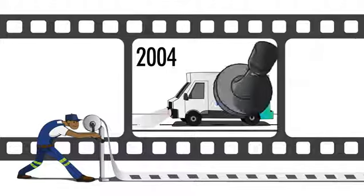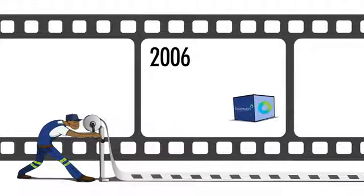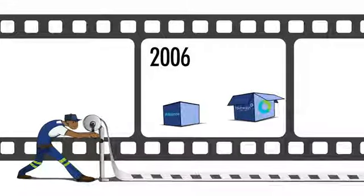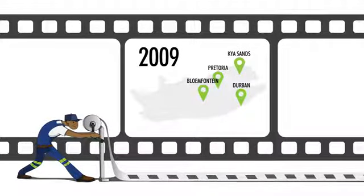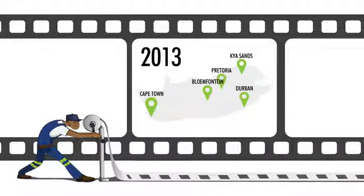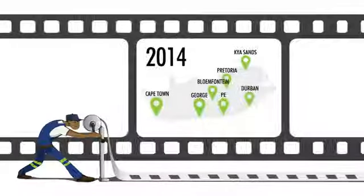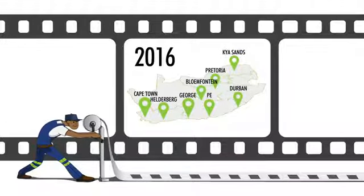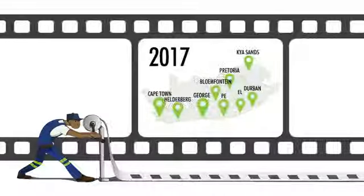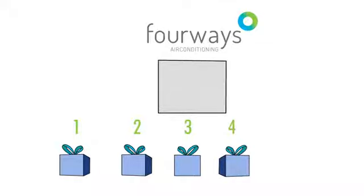Here's how the company has grown: 1999 — founded with a single outlet in Kyasands. 2004 — appointed as authorized importers and distributors of Samsung. 2006 — 4Ways' very own Alliance range launched. 2009 — Pretoria, Durban and Bloemfontein branches opened. 2013 — Cape Town, George and Port Elizabeth branches added.